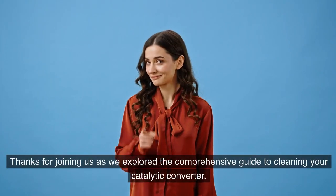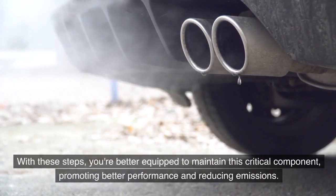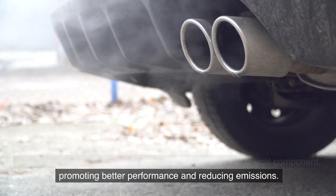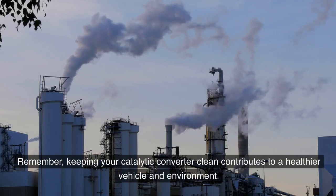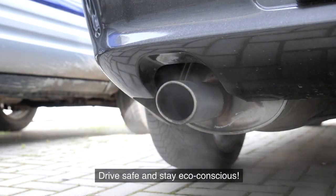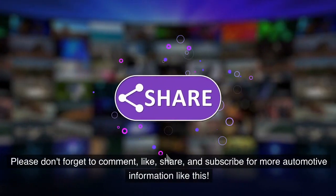Thanks for joining us as we explored this comprehensive guide to cleaning your catalytic converter. With these steps, you're better equipped to maintain this critical component, promoting better performance and reducing emissions. Stay tuned for more car care insights and tips. Keeping your catalytic converter clean contributes to a healthier vehicle and environment. Drive safe and stay eco-conscious. Please don't forget to comment, like, share, and subscribe for more automotive information like this. Thank you for watching.